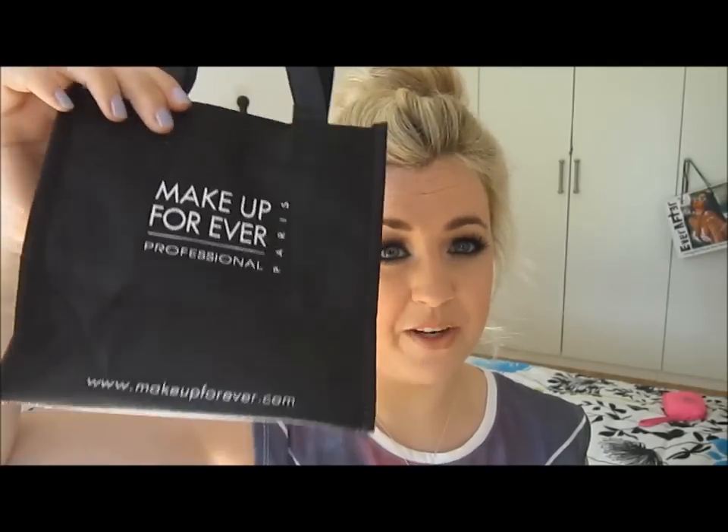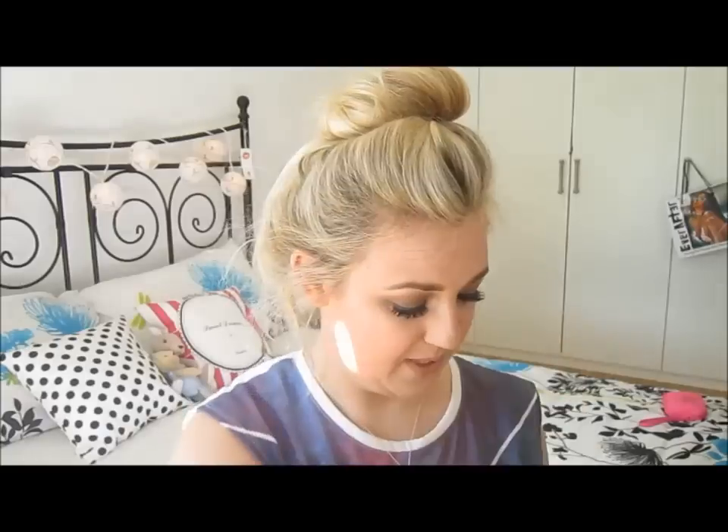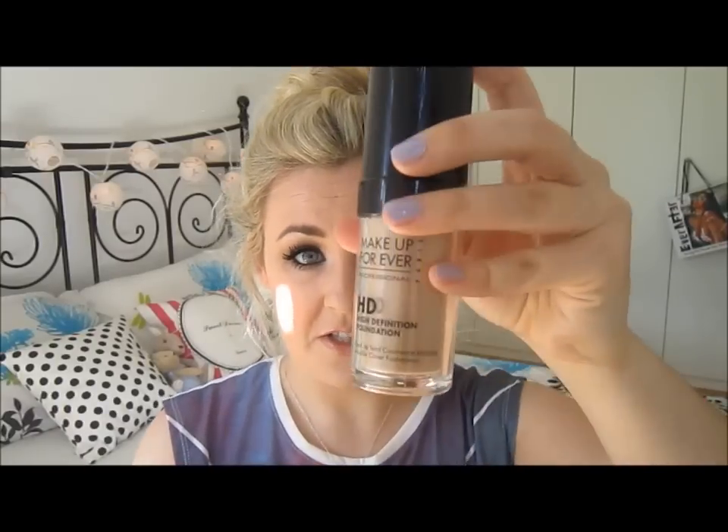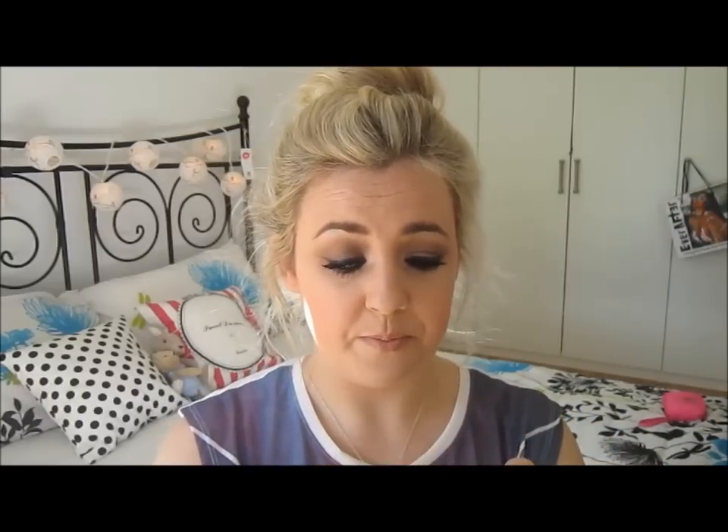Then I went to Makeup Forever — this is my first Makeup Forever purchase ever and they gave me a cute little bag. The first thing I got was the HD Foundation in shade 115, which is ivory. I'm actually wearing it today as my foundation and so far so good, I really like it. Maybe I'll do a little foundation routine video so you can see how I apply it.